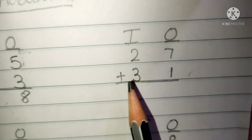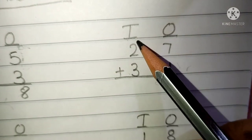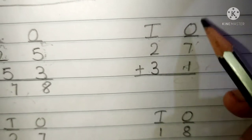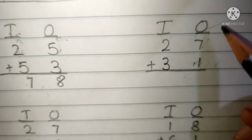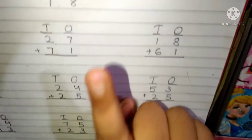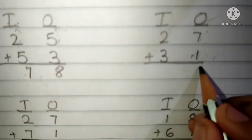The question is 27 plus 31. This is the 10's place and this is the 1's place. 7 and 1 are present in the 1's place. Now we have to add the 1's place digits. Keep 7 in your mind and 1 finger up. After 7 is 8. We have to write here 8.